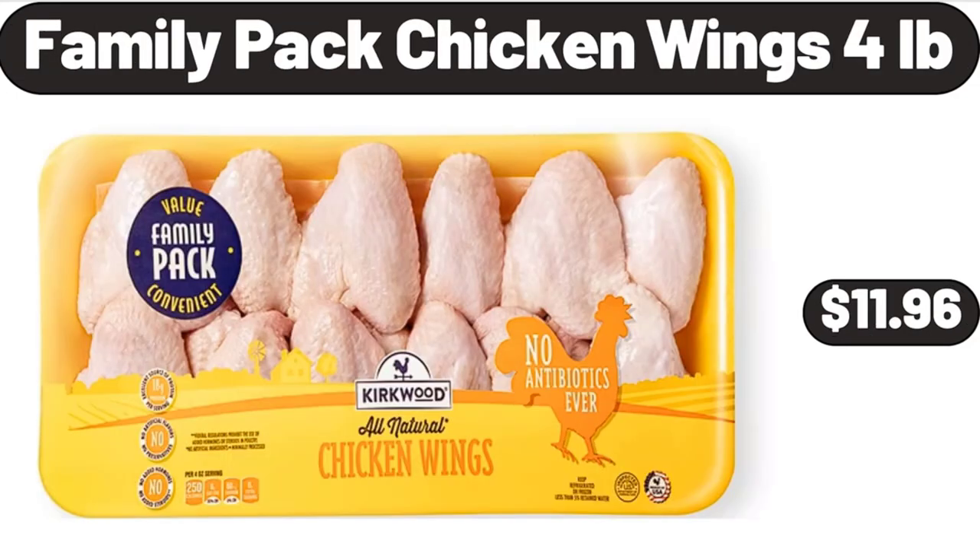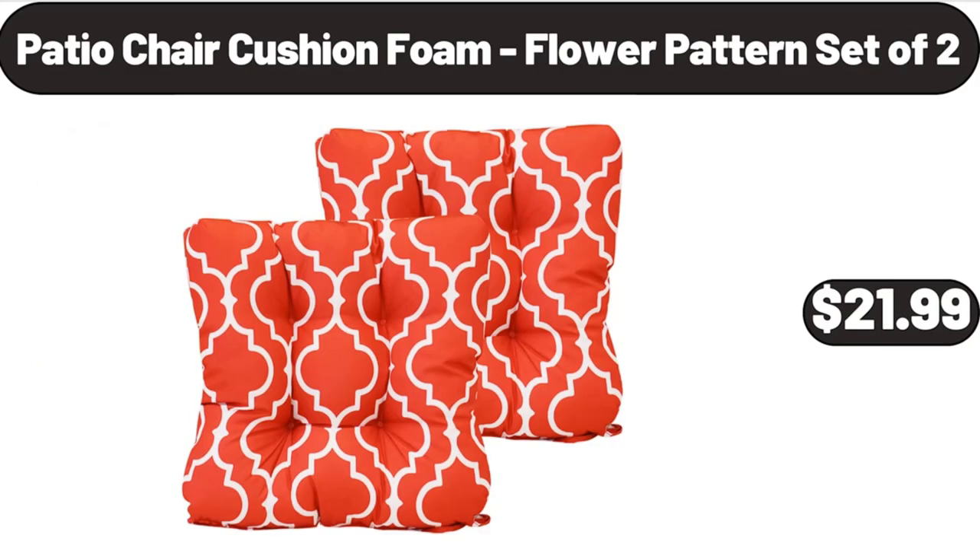Family pack chicken wings four pounds, $11.96. Patio chair cushion foam flower pattern set of two, $21.99.